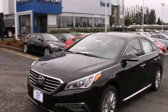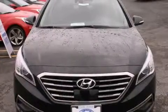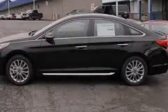This is a brand-new 2015 Hyundai Sonata. It features a 2.4-liter four-cylinder engine and a six-speed automatic transmission.